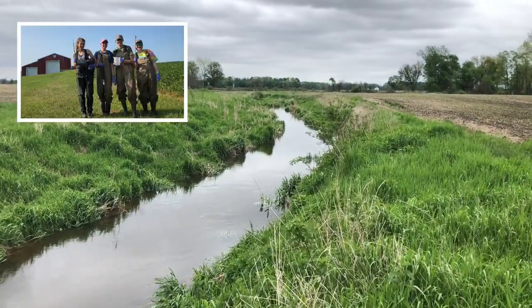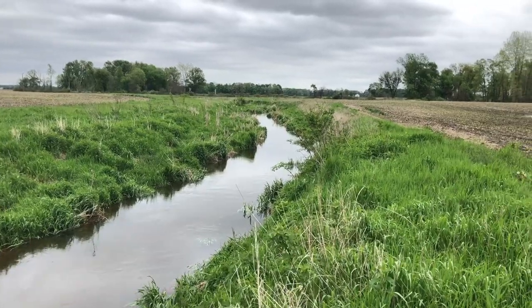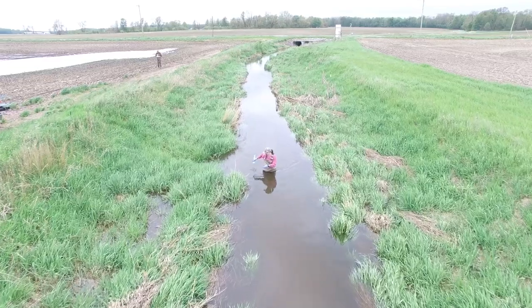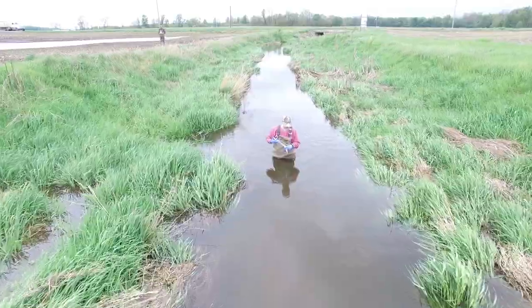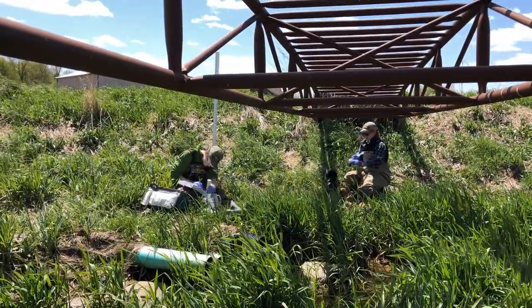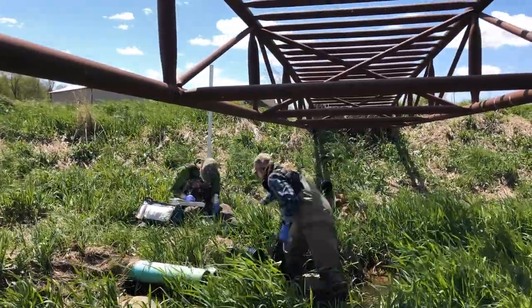It doesn't matter if it's hot, cold, raining, or snowing — the Tank Lab is out at Shadow Ditch. We sample 10 different stream sites and 25 tile drains throughout the watershed for both water quality parameters as well as ancillary variables like temperature, pH, and turbidity.